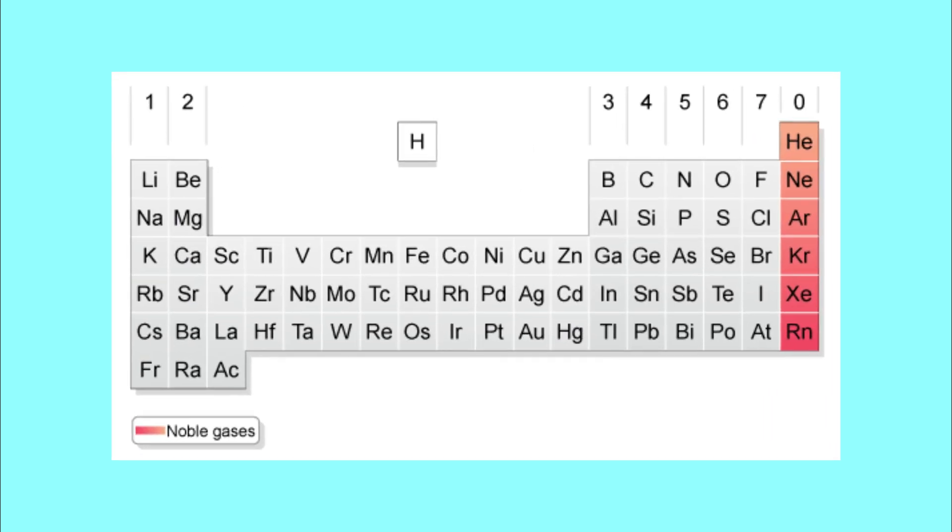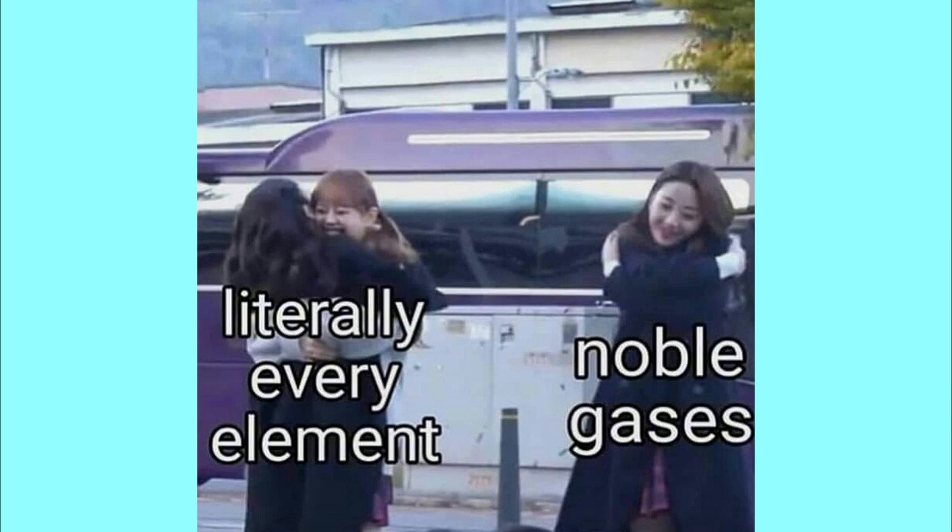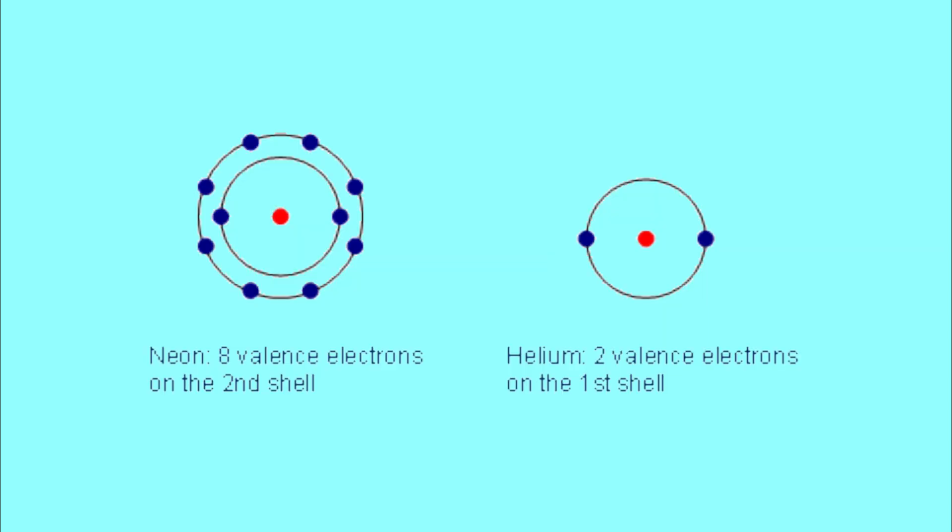Helium is the lightest and most common noble gas on the periodic table, which is the group on the far end that are characteristically gaseous, light-emitting introverts of the elements. Helium consists of two electrons, filling up its first shell, making it unavailable for bonding — a feature of all noble gases.